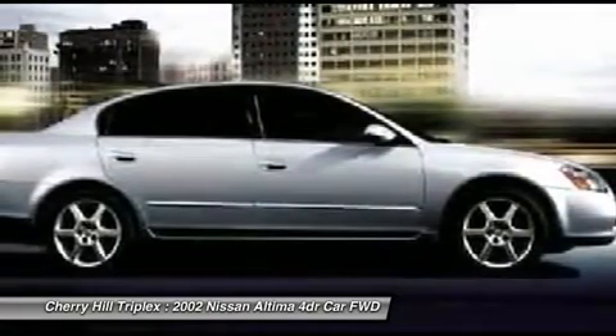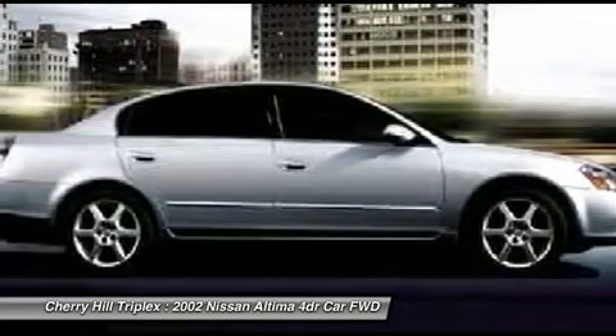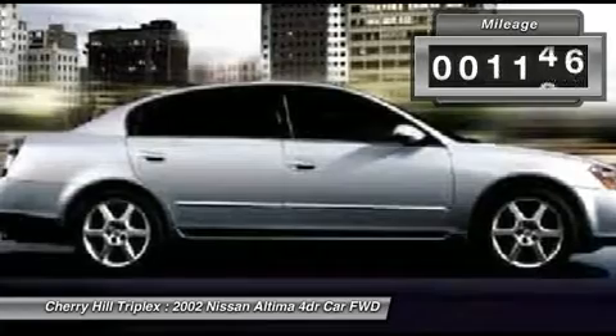You'll see the Nissan Altima is made to drive and built to last. This vehicle has less than 95,000 miles.